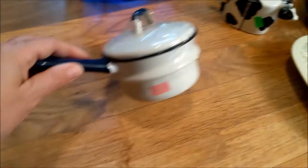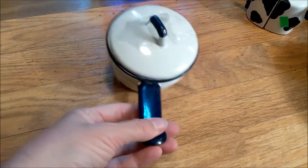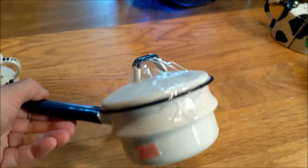This also was from Goodwill for three dollars — a cute little enamelware piece. For some reason I can never remember that word — enamelware!